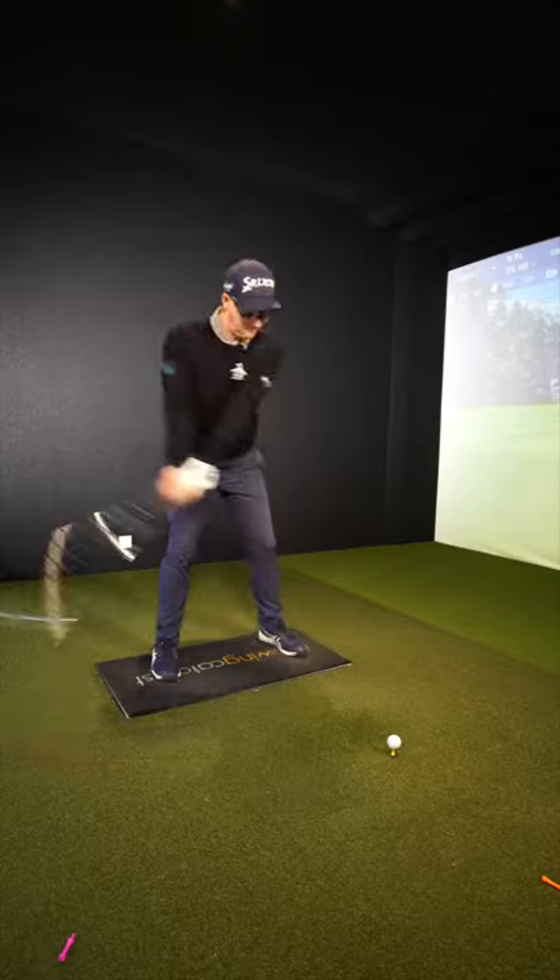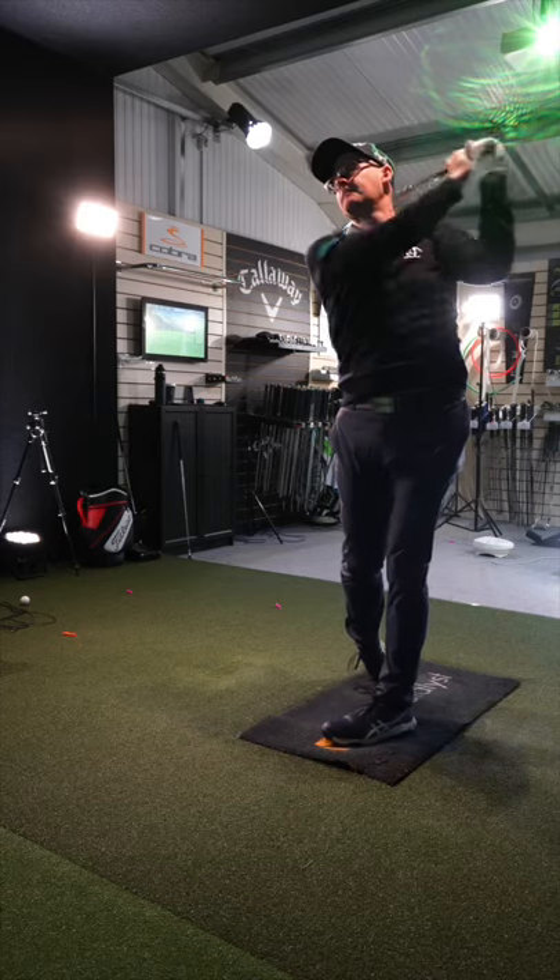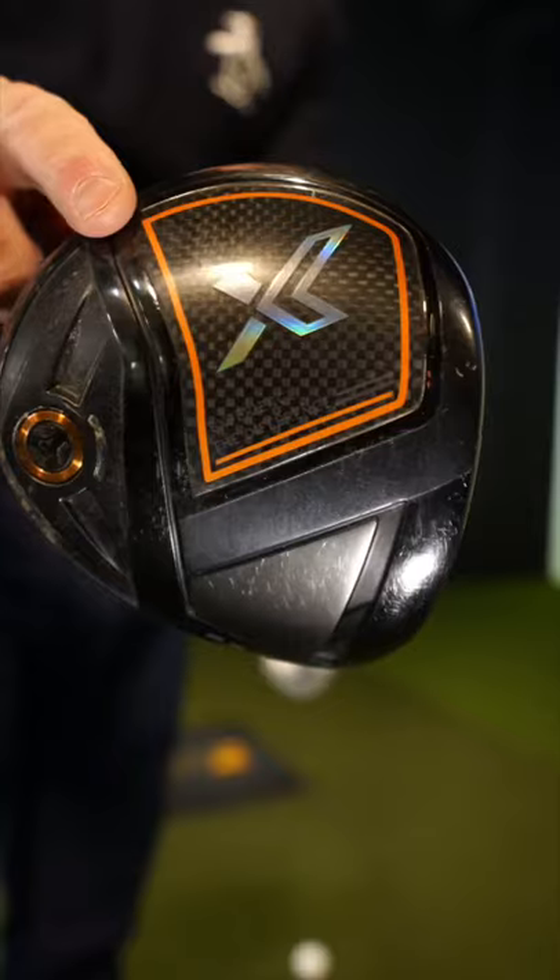Oh yeah, bullet! It feels lovely. Let's try the new one.